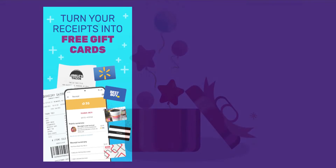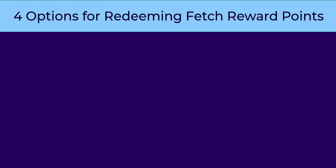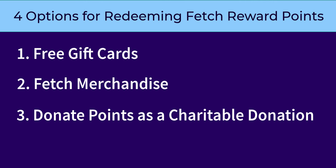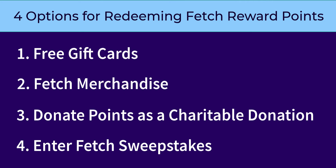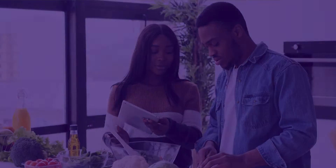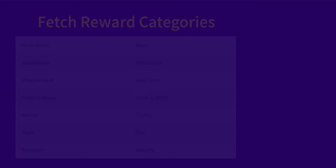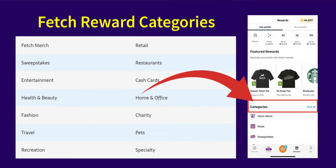Rewards can be redeemed when your points balance reaches the minimum redemption amount of 3,000 points. There are four options available: you can redeem them for free gift cards, Fetch merchandise, donate points as a charitable donation, or use them to enter Fetch sweepstakes. Once you request to redeem points for a reward, your points balance will be reduced by the amount of points designated for the redemption item. Fetch makes it easy to find a reward by breaking down the selection into categories.